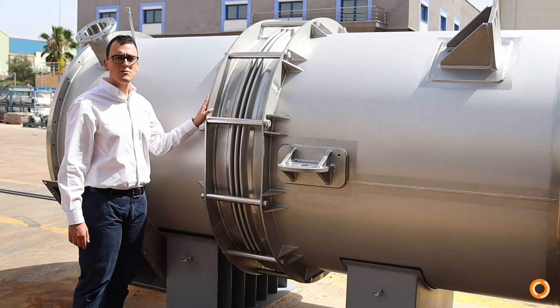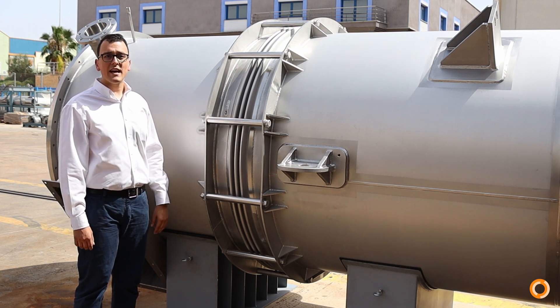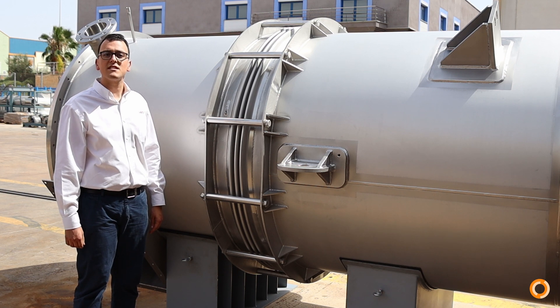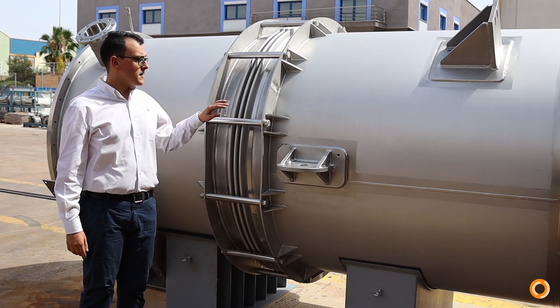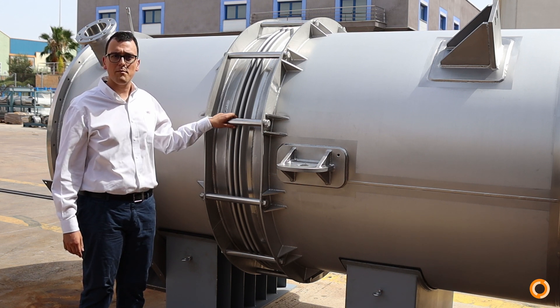Expansion bellows are fitted to absorb thermal dilations which take place between the inner tubes and the shell. The gas flow in this heat exchanger can reach up to 500 degrees Celsius. Fixing supports are installed for reinforcing the bellows during the handling of the unit prior to start-up.